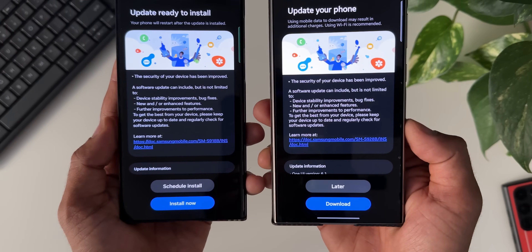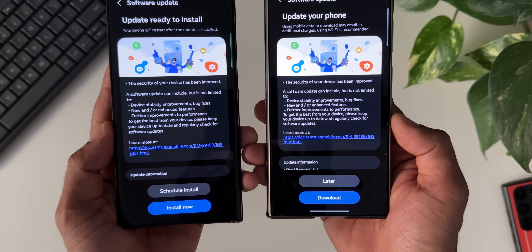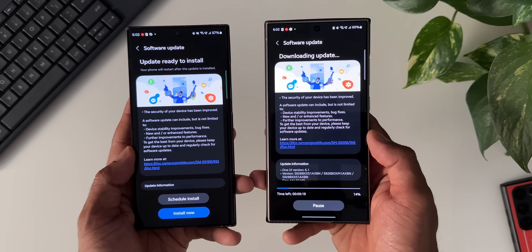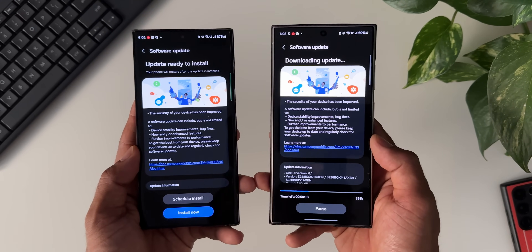In the changelog, as you can see, there is nothing new mentioned — it's all about the security update, stability improvements, bug fixes, and further performance improvements. Let me go ahead and download the update on the S24 Ultra, install it, and come back to see if there is anything new on these two devices.